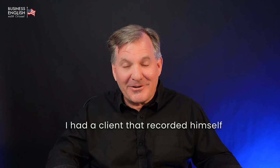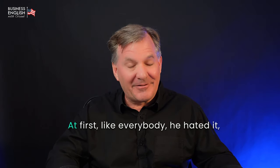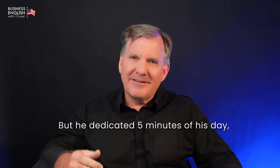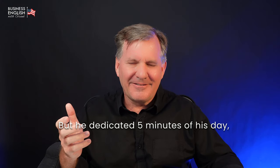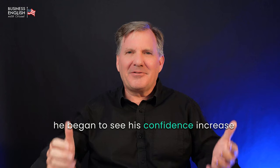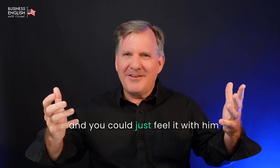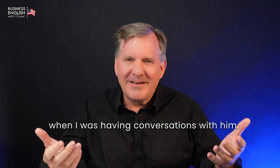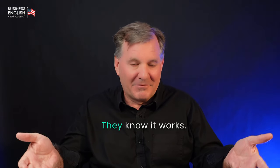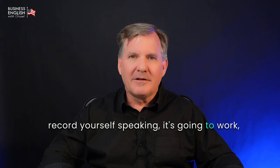I had a client that recorded himself for 120 days in a row. It was really amazing what happened. At first, like everybody, he hated it — of course he did, we all do. But he dedicated five minutes of his day every day for 120 days. And quickly he began to see his confidence increase. Over the first month it just continued to increase, and you could feel it in conversations with him. It takes a very short period of time to do this. But the problem is most people won't do this. They know it works — but they won't do it.